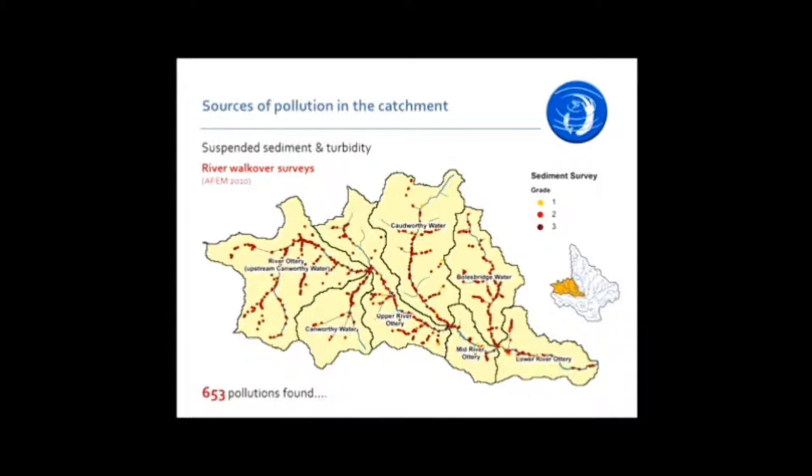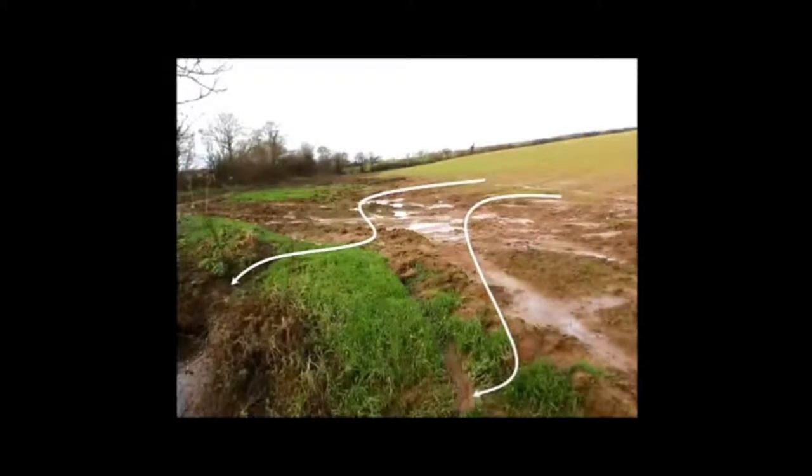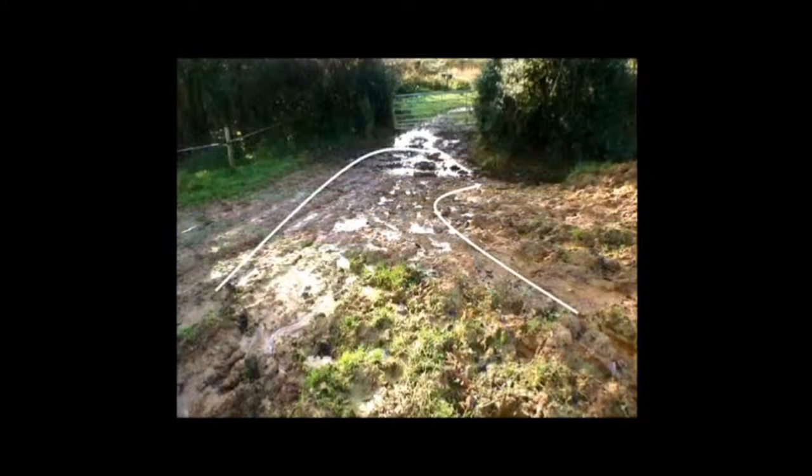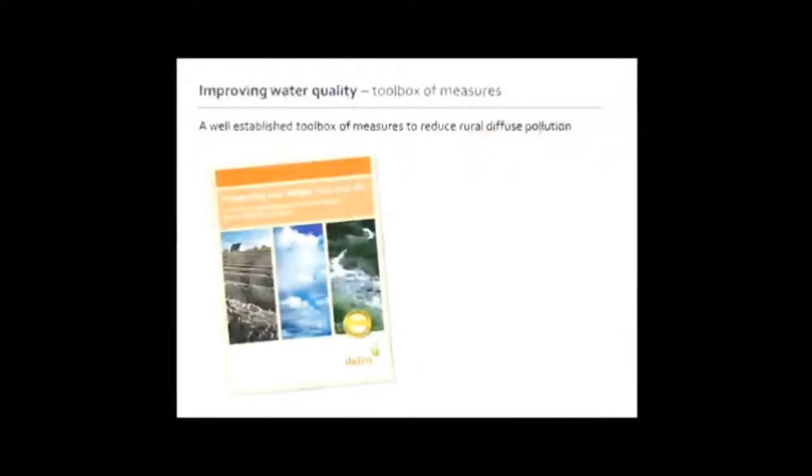We've done extensive surveys of whole sections of the catchment. On one particular occasion, around 653 sediment pollution sources were found during wet weather in one small section of the catchment. The reason we went there is because the model told us that's where the greatest risk was. All this soil used to be up on the field — now it's either here or in the river. The key thing is that the model and the monitoring put us in the right place to find those problems so we can actually deliver our interventions.